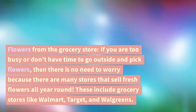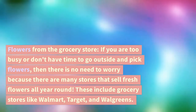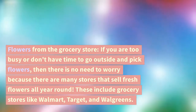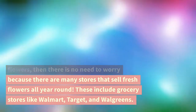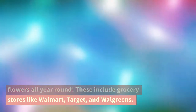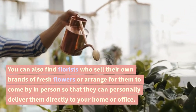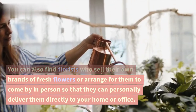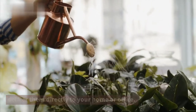If you are too busy or don't have time to go outside and pick flowers, there is no need to worry. There are many stores that sell fresh flowers all year round, including grocery stores like Walmart, Target, and Walgreens. You can also find florists who sell their own brands of fresh flowers, or arrange for them to come in person so that they can personally deliver them directly to your home or office.